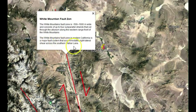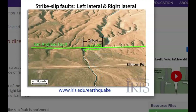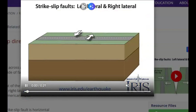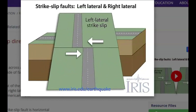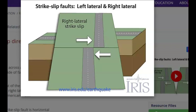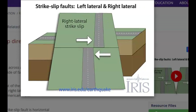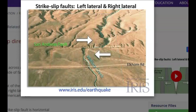Let me show you what it means by right lateral shear zone. IRIS has a video showing this. Let me start it over so you can see — we got left lateral, there's the left lateral showing how the fault moves, and then we got the right lateral strike-slip. I hope that helps.